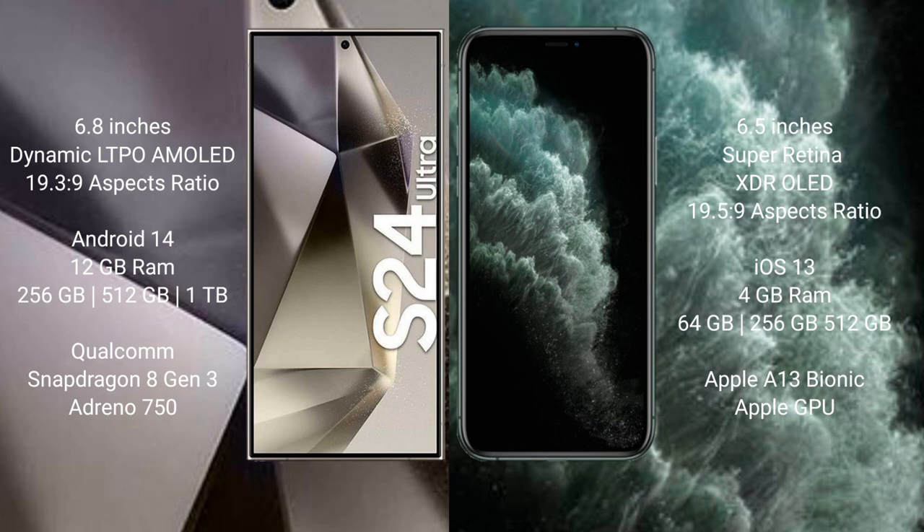The Samsung Galaxy S24 Ultra runs on the Android 14 operating system. The iPhone 11 Pro Max runs on iOS 13. The Samsung Galaxy S24 Ultra comes with 12GB RAM and 256GB, 512GB, or 1TB internal storage, powered by the Qualcomm Snapdragon 8 Gen 3 processor with an Adreno 750 GPU.